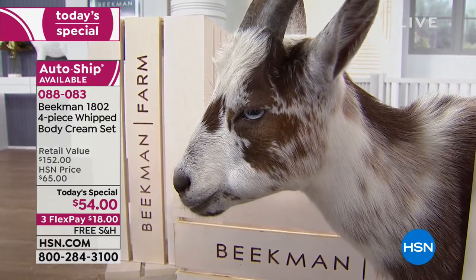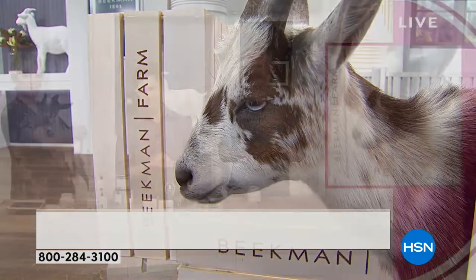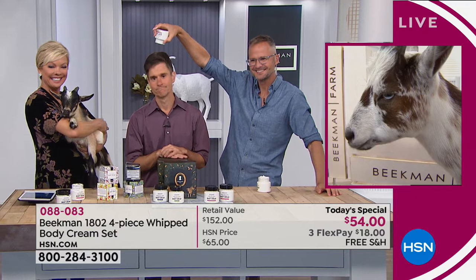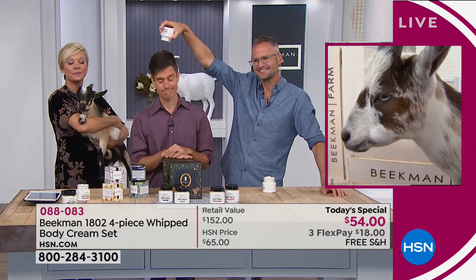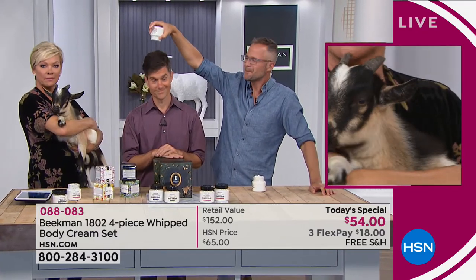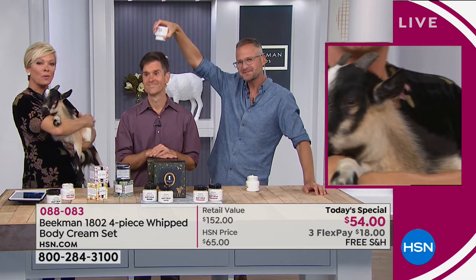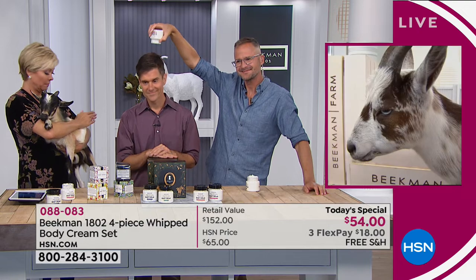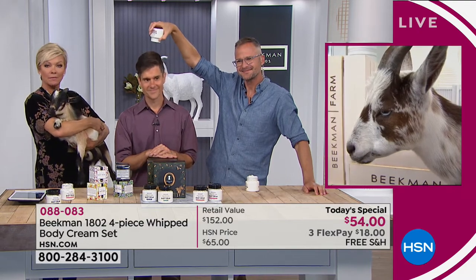I tried those petroleum products, and some even made it worse. And the minute that I tried your whipped body cream, all the redness went away. The itching was gone. The skin looks so much younger and moisturized.